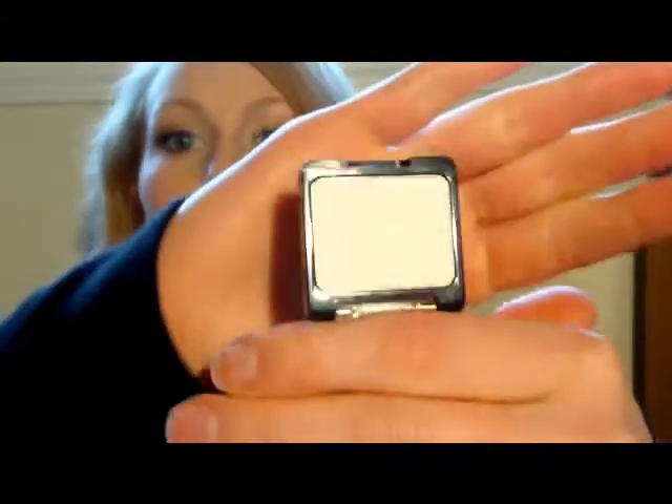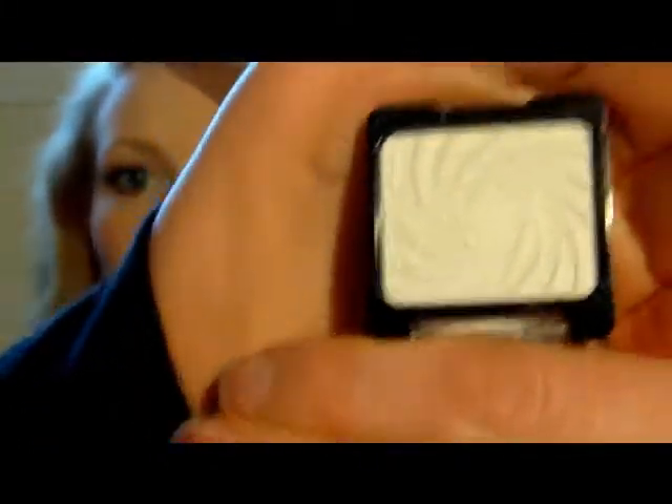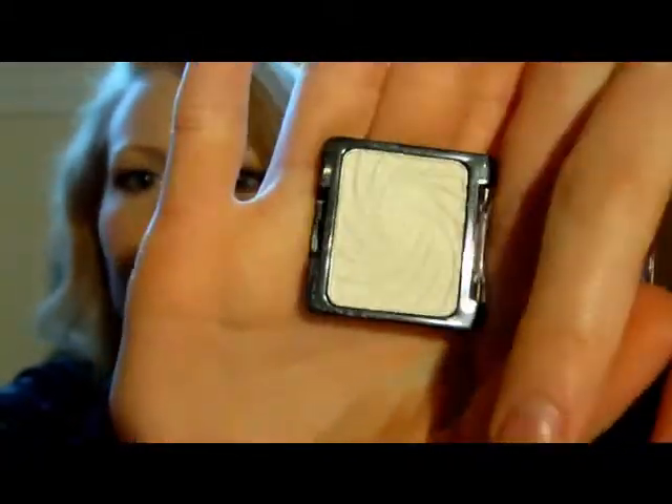The next item I got was the Wet n' Wild Color Icon Single Eyeshadow, and this is in Sugar. I think this is a new color because I hadn't seen it before. It's like a white, silvery color. I don't know if you guys are going to be able to see the finish of it, but it's somewhat of a satin finish. It has a little bit of silver sheen to it, but it's not sparkly.